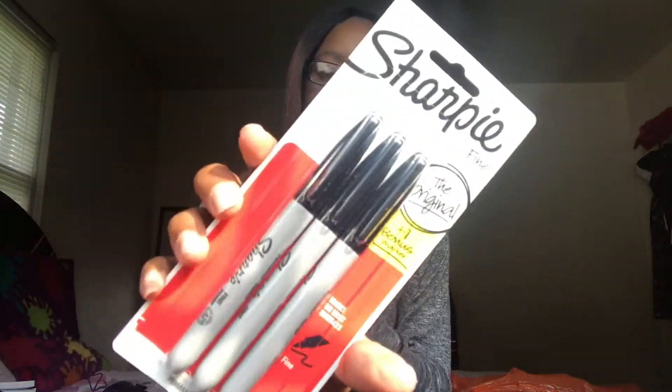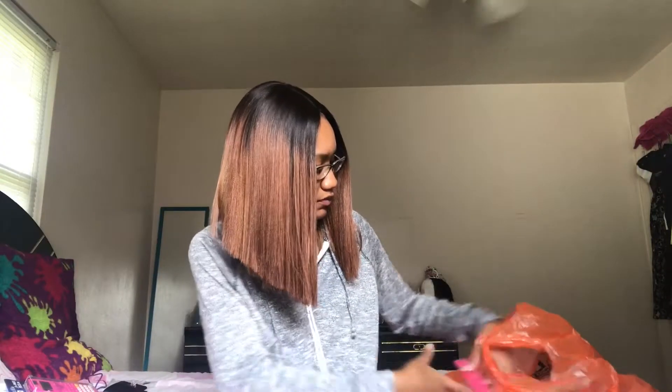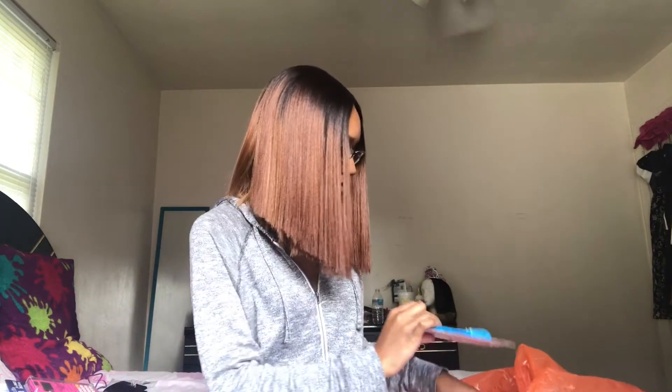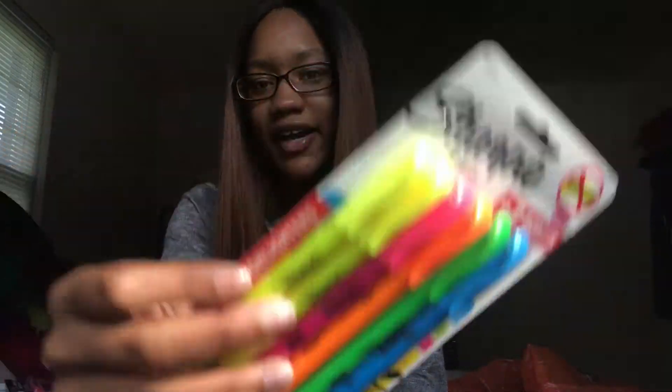I got a pack of black Sharpies. I got this pink calculator. I got two things of glue because my major is fashion merchandise, so I don't know what I'm gonna need — I might be gluing something down, cutting things and gluing them down, I don't know, so I just got it. Then I got a pack of highlighters, because who doesn't like highlighters.